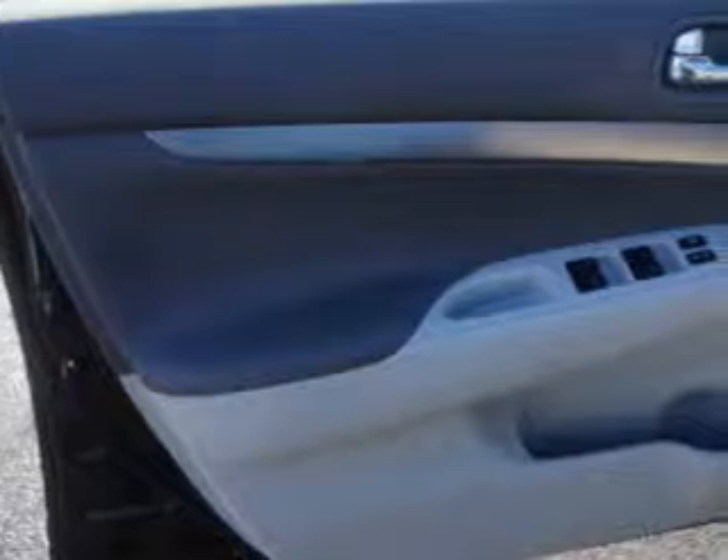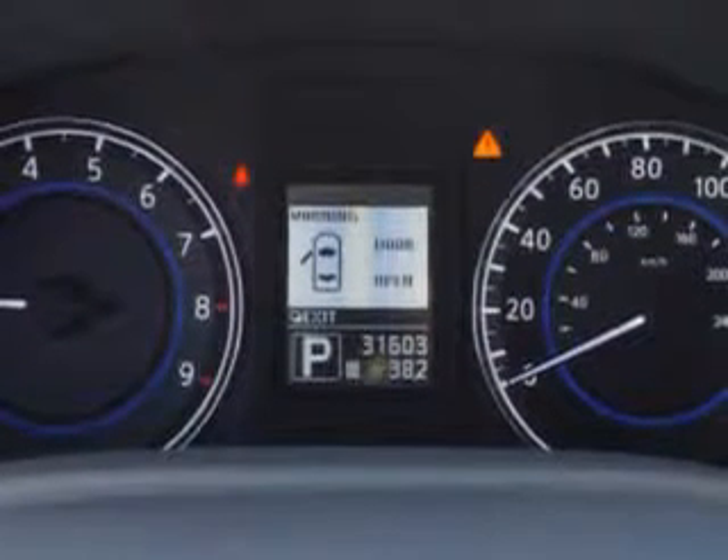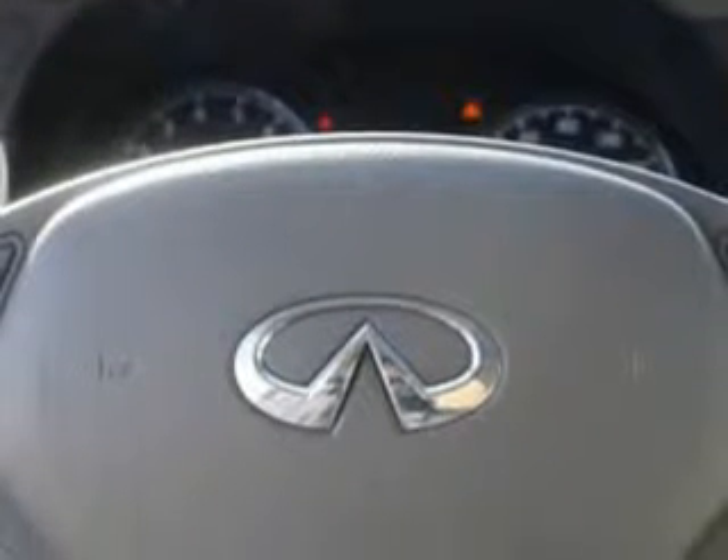Additional features include front wipers with variable intermittent, power windows with safety rubber SE, suspension stabilizer bars front and rear, heated exterior mirrors, sunroof with anti-trapping feature, LED tail and brake lights, rear seats with rear heat vents, and much more.